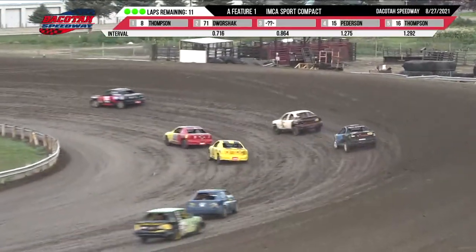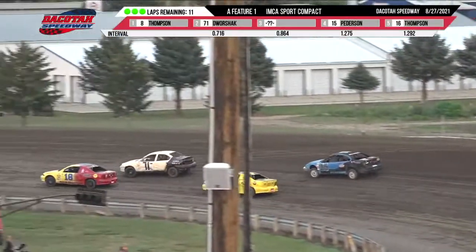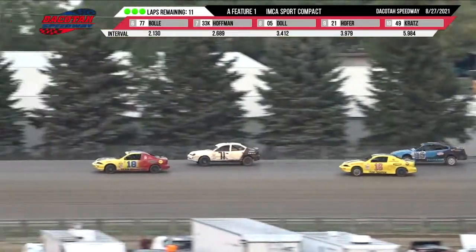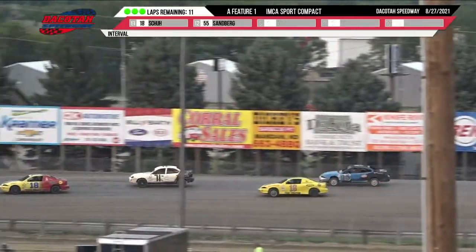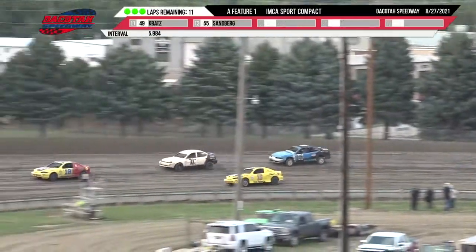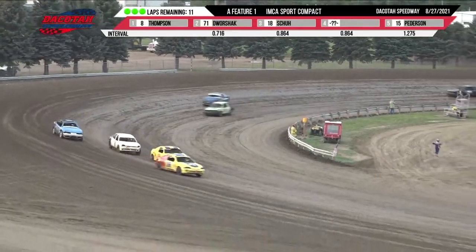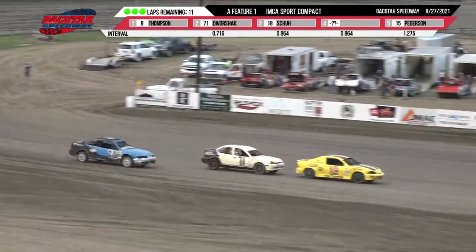Up front, your leader is Stan Thompson. Thompson was your 2019 track champion. He was also your 2011 track champion in the Sport Compacts. It is Stan Thompson in that Puklin Chevrolet 8 machine, leading out of turn number four with ten laps remaining.